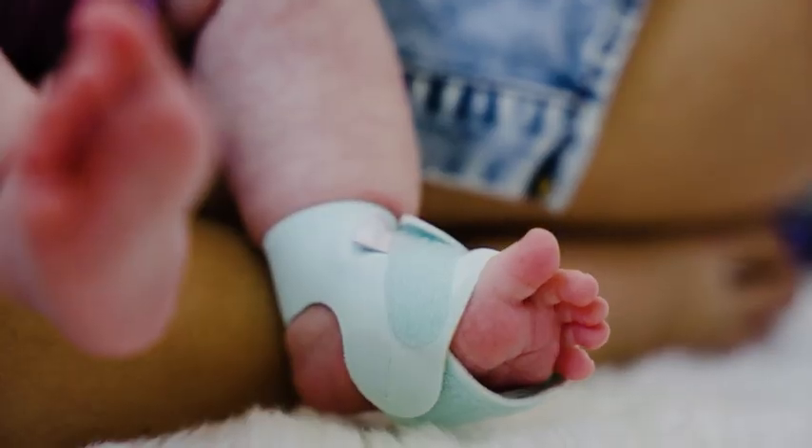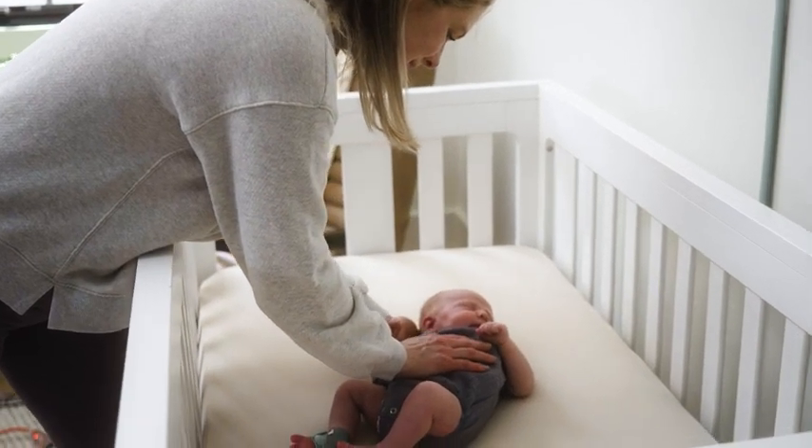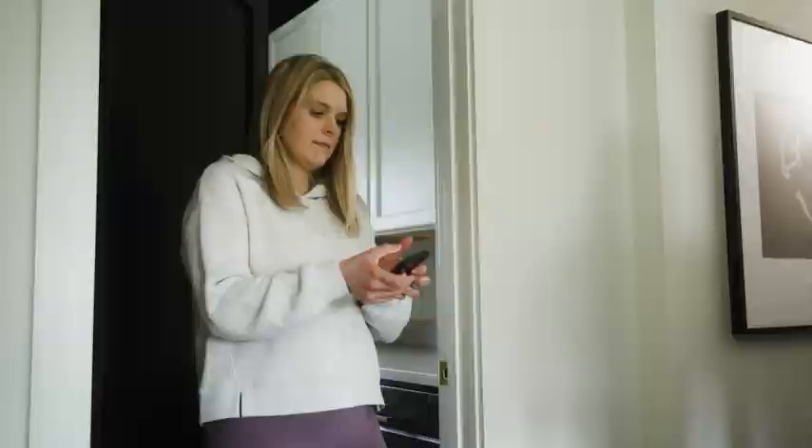Our advanced algorithm learns your baby's natural sleep behaviors and baseline. If the sock detects a change in your baby's baseline, you'll receive a sleep assist prompt from the Dream App and Base Station, letting you know their sleep quality has changed.